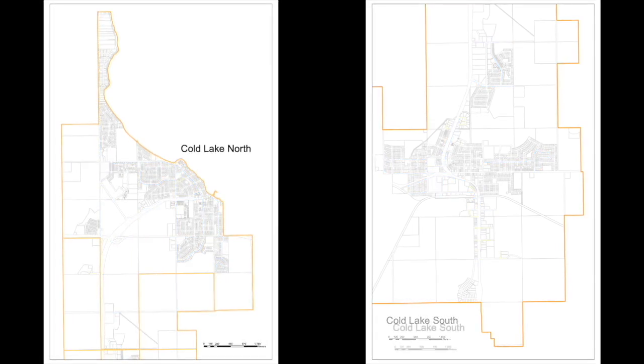Priority three, which is yellow on our mapping, includes some of the remaining commercial areas in Coal Lake South — behind Bumper to Bumper, the Fountain Tire area, the Agriplex sector — as well as some major and minor collector areas that aren't necessarily covered by priority two.